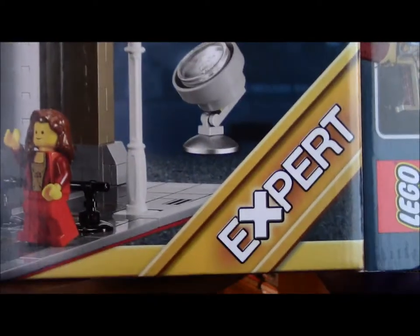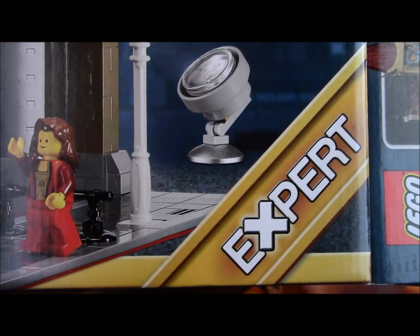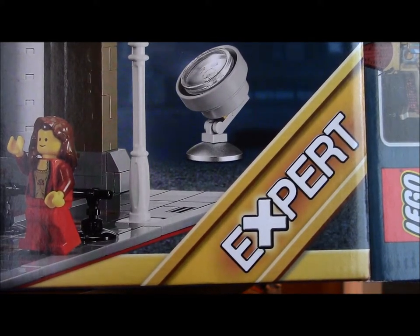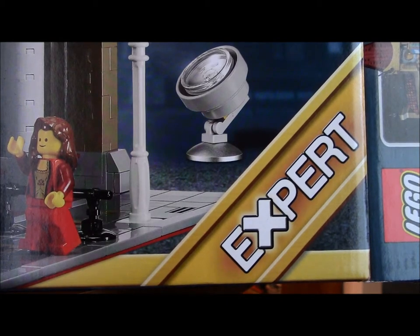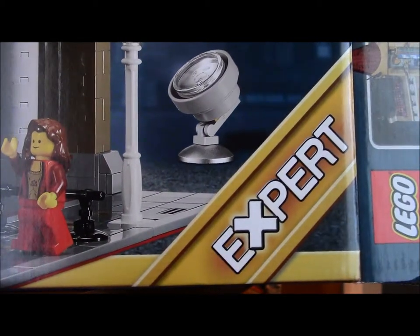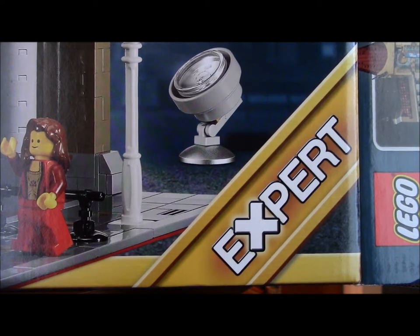This is labeled Expert, so you have to be an expert to build it. I think the main reason is it's not actually that hard of a build — I thought the Tower of Orthong was harder. The reason they put that there is because it's only divided into three sections, whereas the tower was like 12 sections. At any one time you're going to have about 800 pieces lying around on your table, so make sure you have a big table and a lot of time.